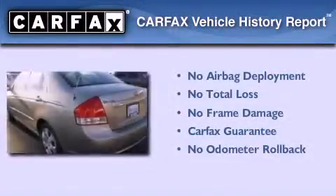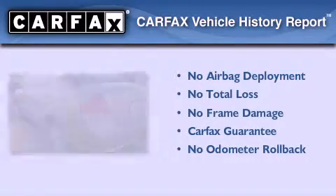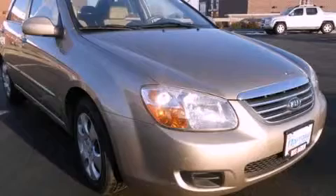Not to mention that this Kia qualifies for the Carpac's buyback guarantee. Stop by today and test drive this vehicle for yourself.